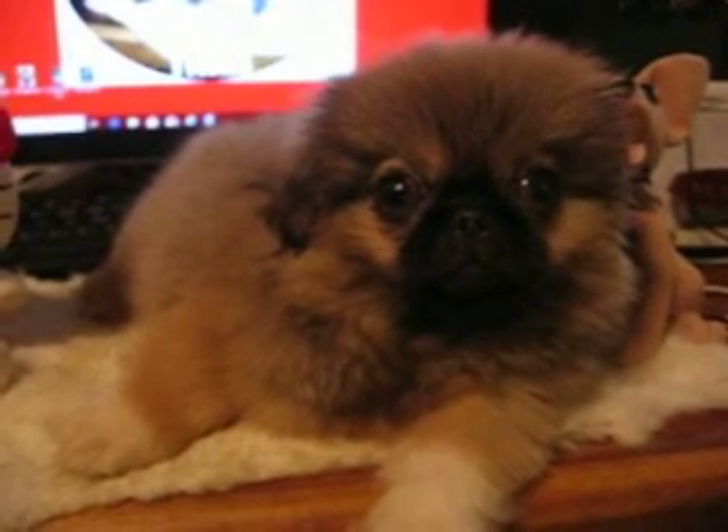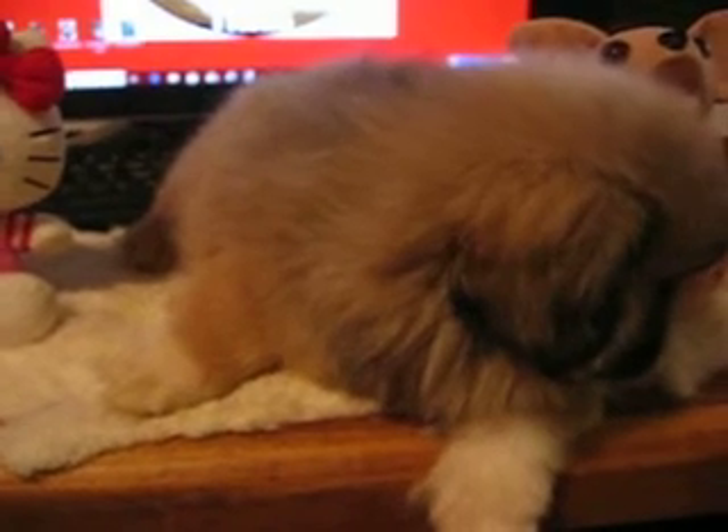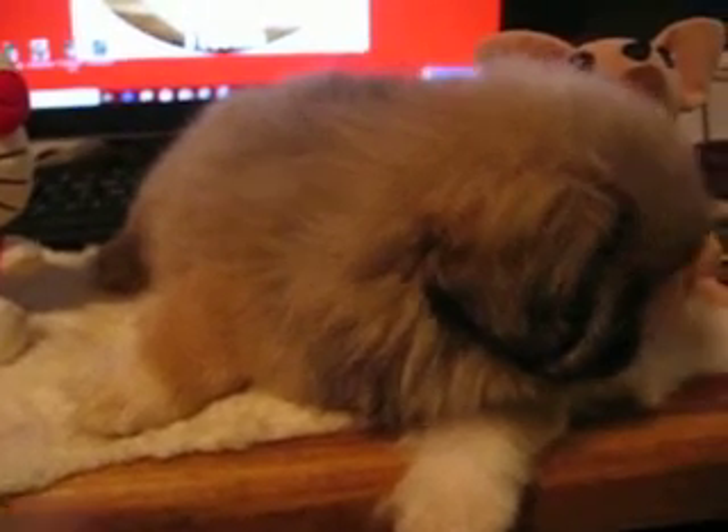He's been going to the litter pan ever since he could walk, about four or five weeks old. And he's crate trained also, because where they have to sleep at night there's a litter pan to the back and food and water.